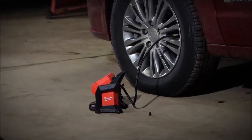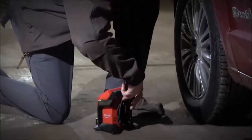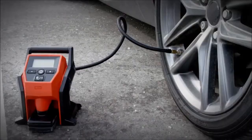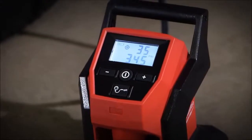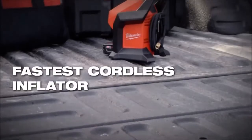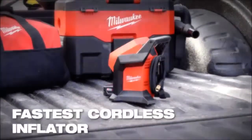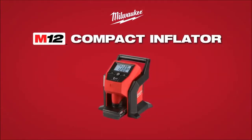You can top off a car tire in under one minute, making you more productive with less downtime. True Fill Auto Shutoff technology ensures that the tool will stop inflating the tire once optimum pressure has been reached. Experience unmatched cordless performance with the fastest cordless tire inflator in the industry — the Milwaukee M12 Compact Inflator.